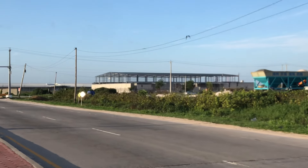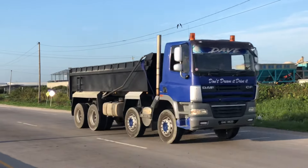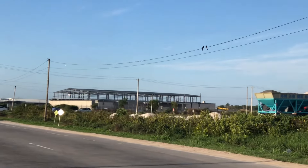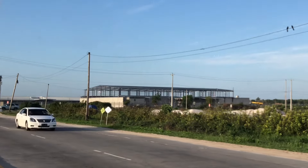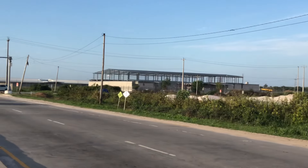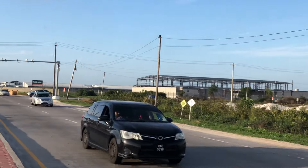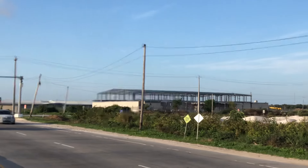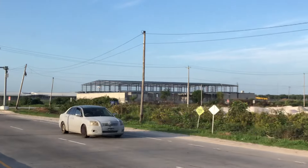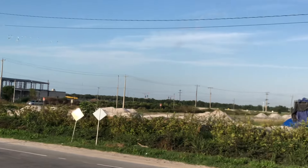But if you don't cover it, we'll miss the transformation. So I'm back here in Houston just to give you an update so that we can capture the transformation as it takes place. Because in a few months, all of these buildings will be completed.